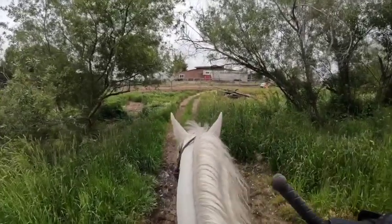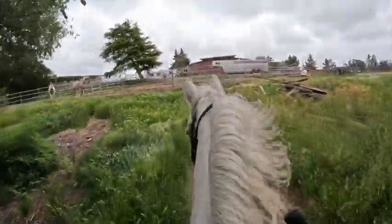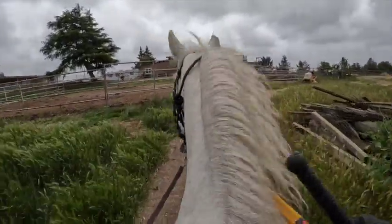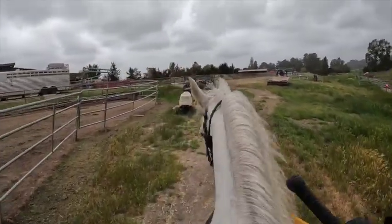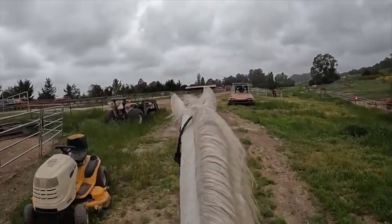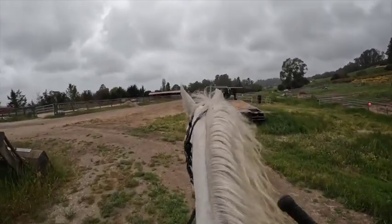Now we're going back through the mud. As I get her back, I'm going to tie her up for a while — even though she wasn't really fast coming back, I still want to practice that. Make sure she knows when she gets home it's not all fun and games.